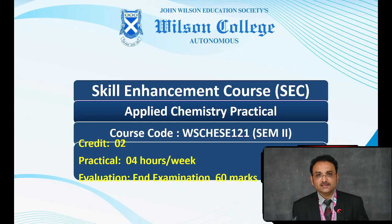Let us see what students of chemistry will learn in Semester 2 under the Skill Enhancement Course. Like the first semester, this course will be entirely practical, conducted twice a week, 2 hours each, that will fetch the learner 2 credits, and at the end of the semester there would be a practical examination of 60 marks.